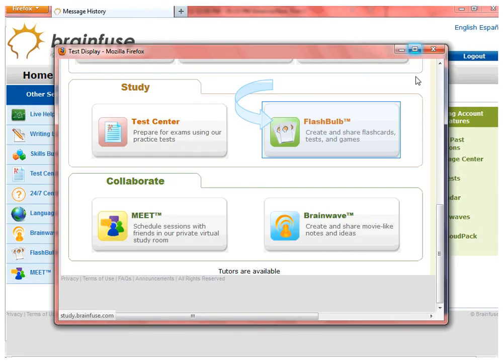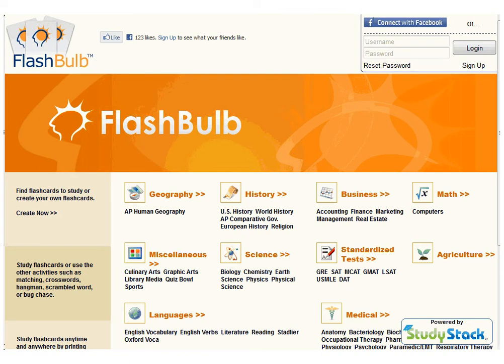Next, we will take a look at Flashbulb. As you can see, Flashbulb contains a robust library of educational games, including the SAT flashcards. Remember that you need to create a separate username if you wish to create your own online flashcards.